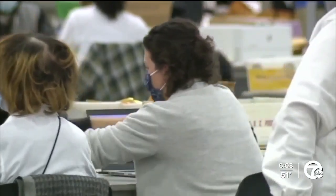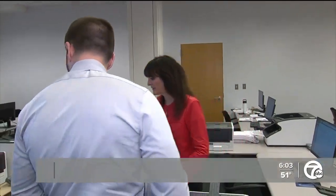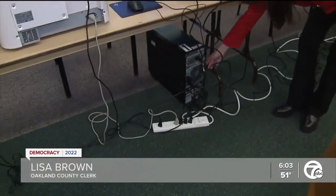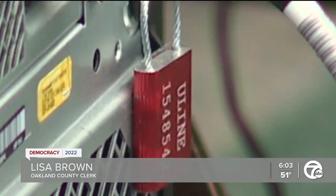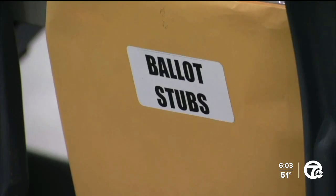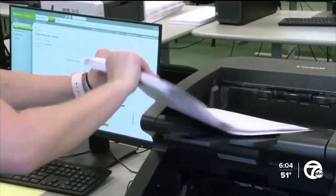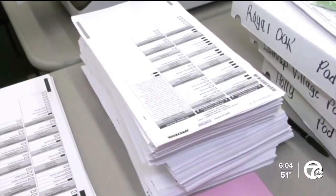She wants to make sure people like Jackson feel the process is as transparent as possible. You can see down here we've got not just a lock, but it has a number on it. That number is recorded and that's something that's checked. We have tamper evidence seals. Counting has to be on election day. She says there's no such thing as good enough. That's why we test this — we want to make sure that it is reading correctly 100%. Anything less than 100% is unacceptable.